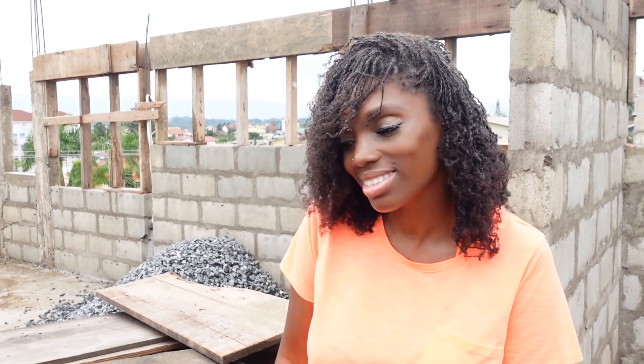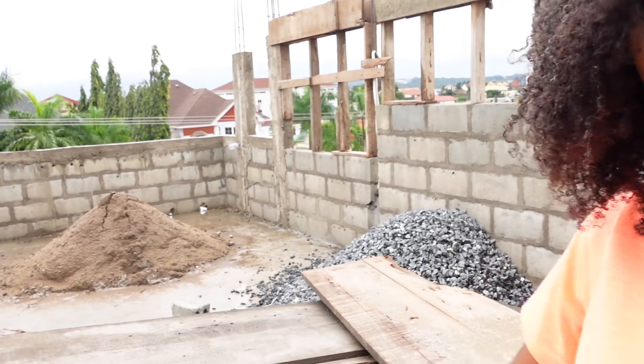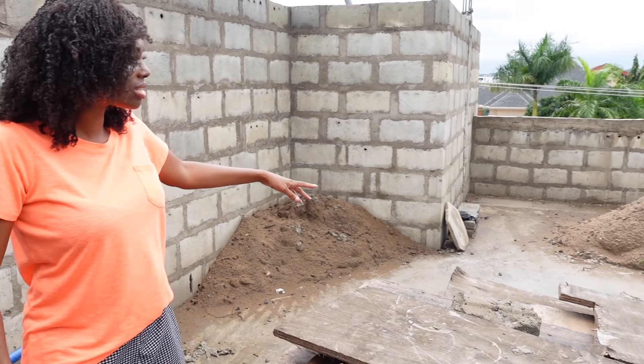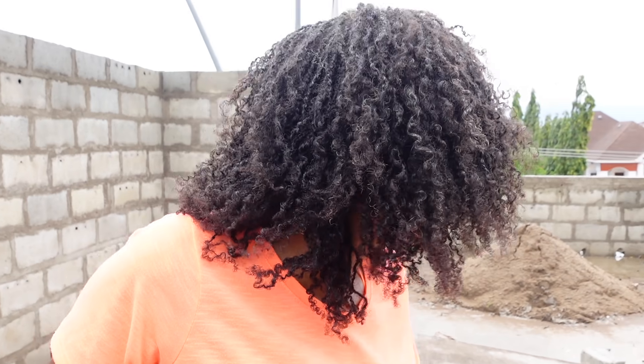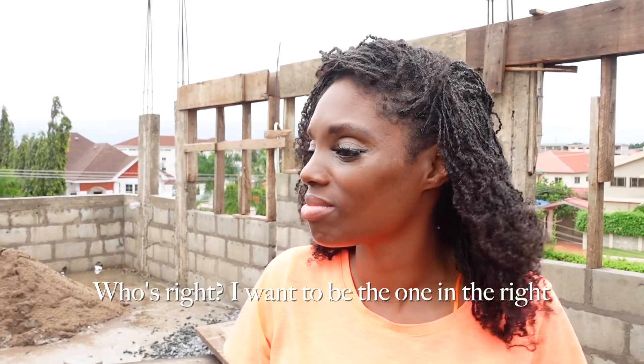Kwami, is this all the sand they brought up? Oh, they've dotted it around — they've used some already. I was thinking is that the only sand they brought up? No no, there's more. That looks like about one cubic metre — maybe even more than one cubic. If you combine this one and that one, that might be one cubic. I'm not sure I agree on the exact amount though.